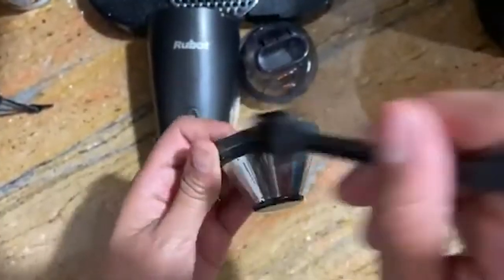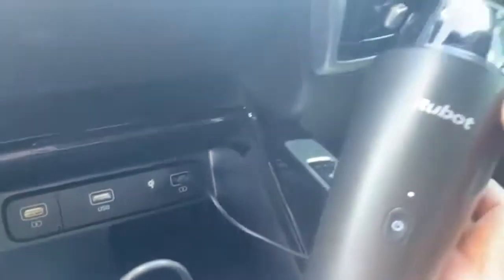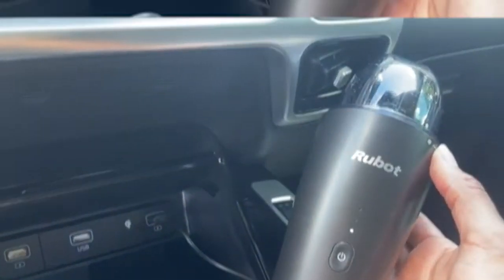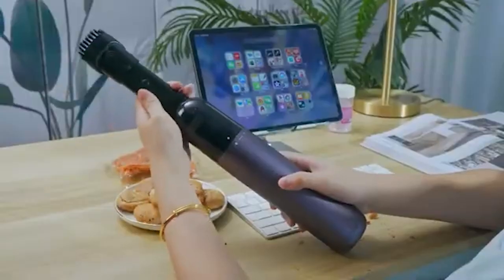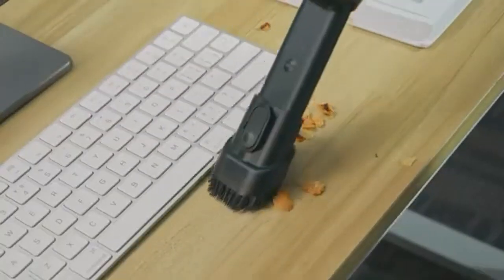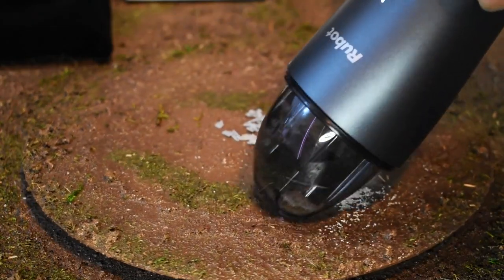The vacuum's user-friendly operation and easy-to-empty dustbin make it a convenient choice for quick and hassle-free cleaning solutions. Additionally, the Rubot CarVac's durable construction ensures longevity and reliable performance. Save time and effort in maintaining your car's cleanliness with this efficient and practical car vacuum cleaner.